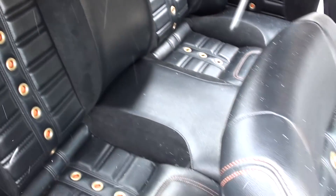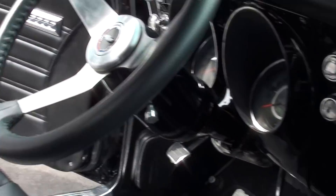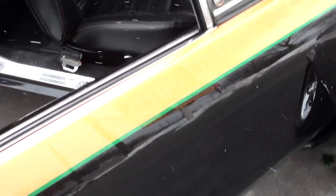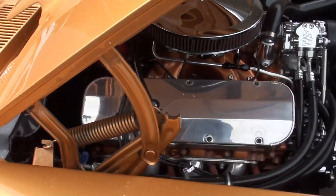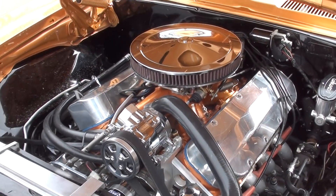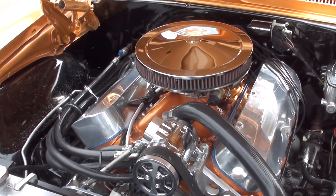And it runs — it scoots. It's got vintage AC. New door handles — you can see how nice that A-pillar chrome is. It's got a mini torque starter. AC works. I think it's over 500 foot-pounds of torque as well.